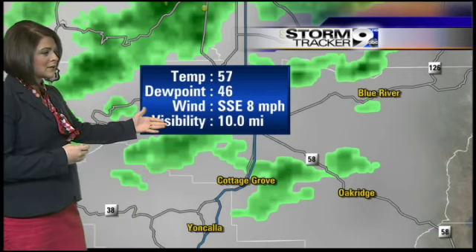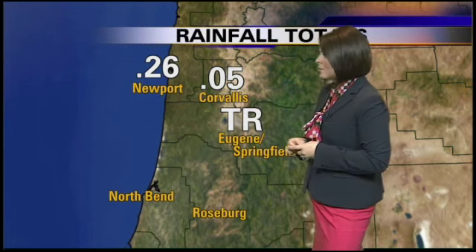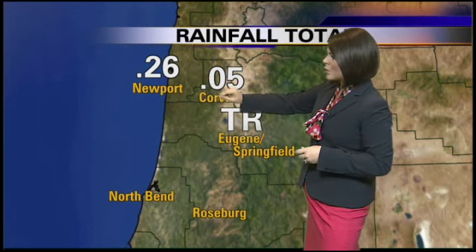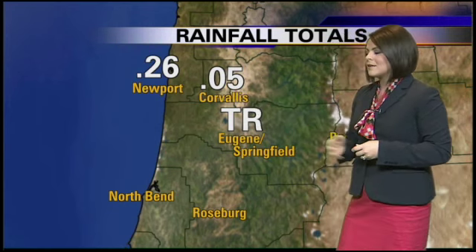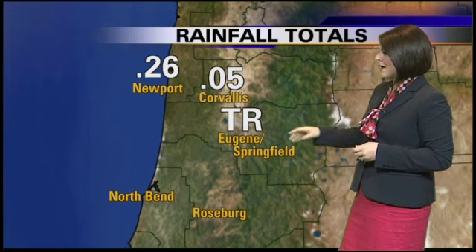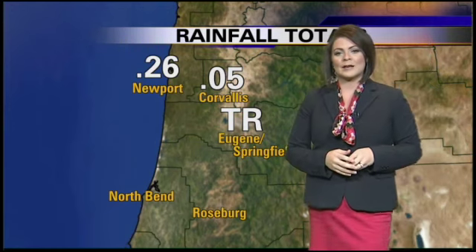Fog is definitely not a concern this morning, and the winds are moving out of the southeast at about 8 miles per hour. Here's a look at the early rainfall totals. What we've seen just in the past couple of hours: the most is out near the central coast, where they've already seen over a quarter of an inch in Newport. Corvallis has about five hundredths of an inch, and Eugene is only picking up a trace, with light showers off and on this morning.